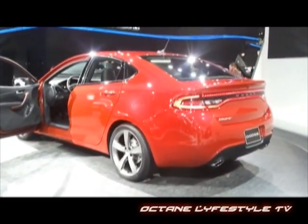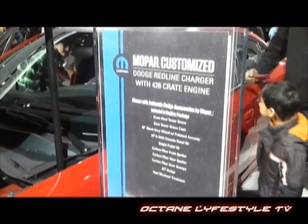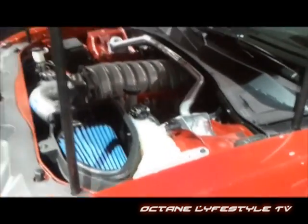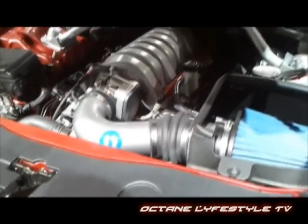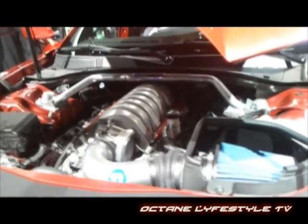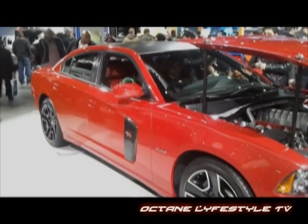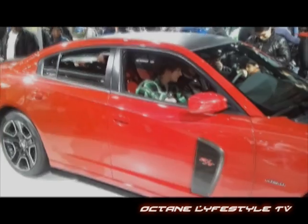Speaking of the Charger, we know the SRT version is going to be on showroom floors this year, but I want to introduce a special edition: the Dodge Charger Redline, made by Mopar. It sports a Hemi 426 V8 — 426 cubic inches, which translates to roughly a seven-liter V8 engine — and it cranks out 590 horsepower. Dodge says the engine isn't street legal, but I guarantee if you take it to a shop for some tuning, watch out.